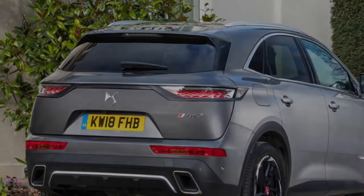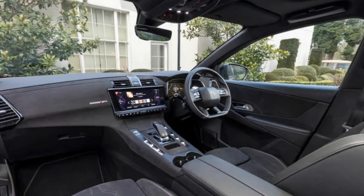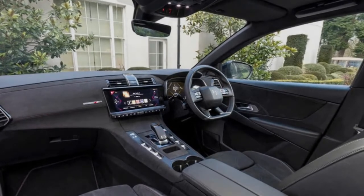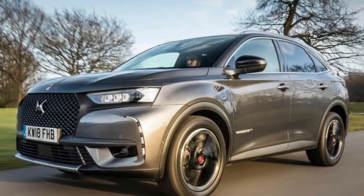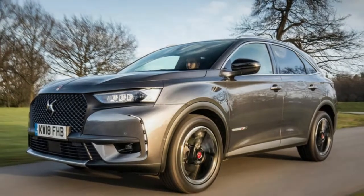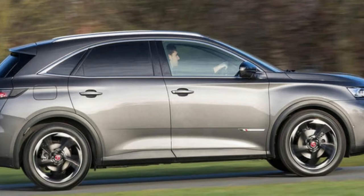To help the 7 Crossback's cause, DS has shoehorned in so many features that it's difficult to know where to start. Alongside semi-autonomous driving programs, night vision and aesthetic elements intended to capture French savoir-faire both inside and out, the 7 Crossback is also the first among its peers to use active suspension. The broad idea is that you'll be tempted away from more established rivals by the car's fresh take on combining old-school luxury with the latest technology.